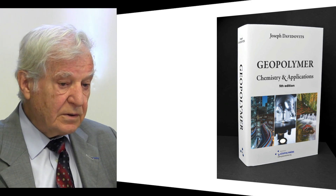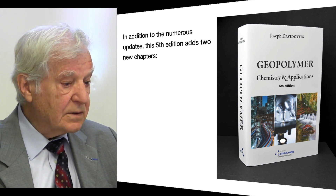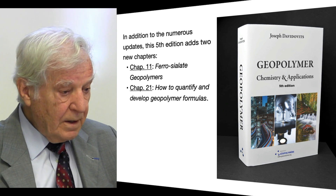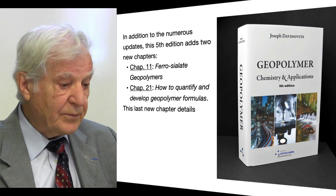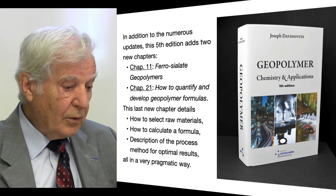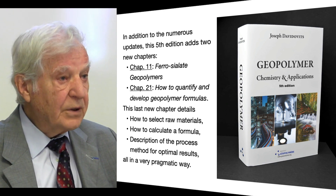In April 2020, we released the fifth edition of my standard book, Geopolymer Chemistry and Applications. In addition to numerous updates, this fifth edition adds two new chapters: Chapter 11, ferrosialate geopolymers — a very important chapter for future building applications — and Chapter 21, how to quantify and develop geopolymer formulas, detailing raw material selection, formula calculation, and process methods for optimal results in a very pragmatic way.